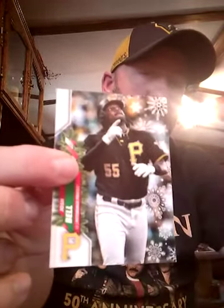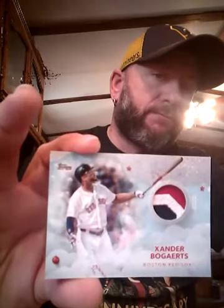I might just do two of the boxes right now in this video, then we'll maybe do a second video later. Josh Bell — our hit is in this pack — it's Xander Bogaerts patch, not the greatest but we'll take it. And Matt Chapman.